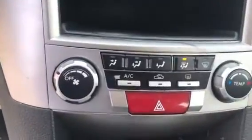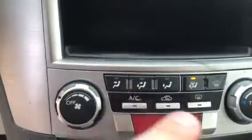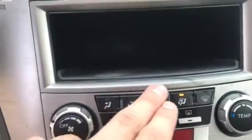CD player. The climate controls are very, very simple — fan speed on the left, temperature on the right, and direction of the fan.